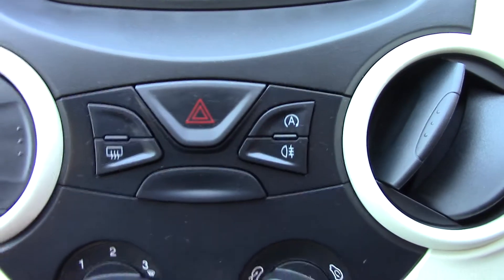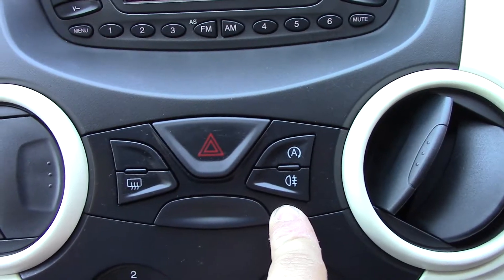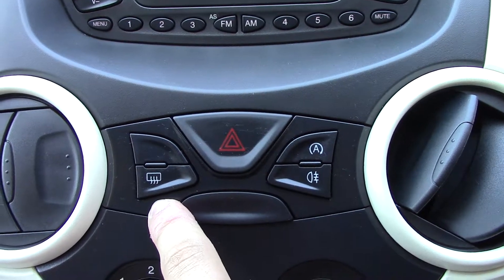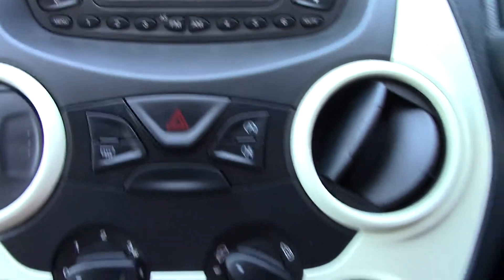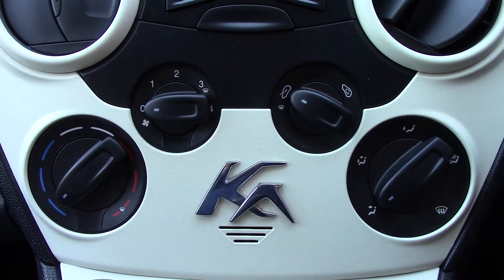Below that we've got some more buttons — one for the auto stop/start. You've got your fog light there and your rear demister. And you've also got your blower controls in the centre there.